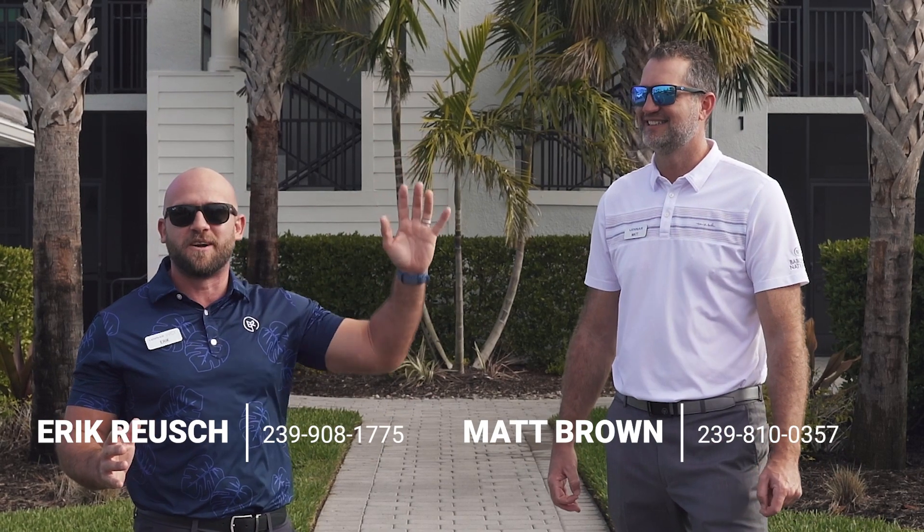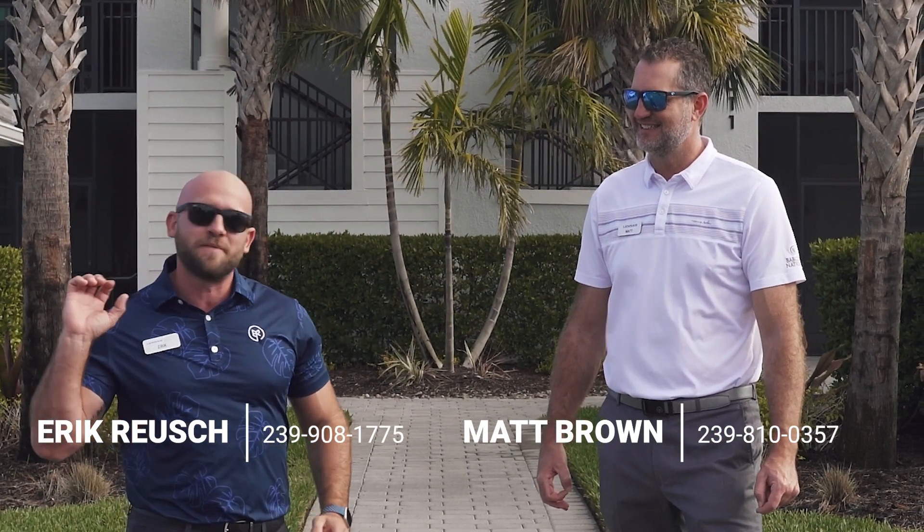Hey guys, thanks for joining us today. My name is Eric Roush. This is my partner Matt Brown. We're here in sunny southwest Florida, Babcock Ranch — top 5 master plan community in the entire country.